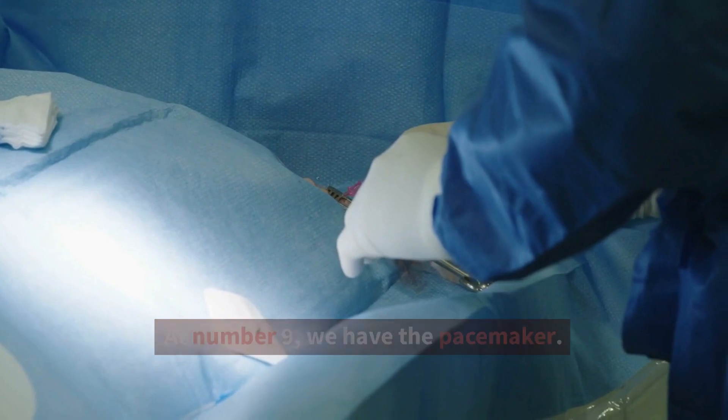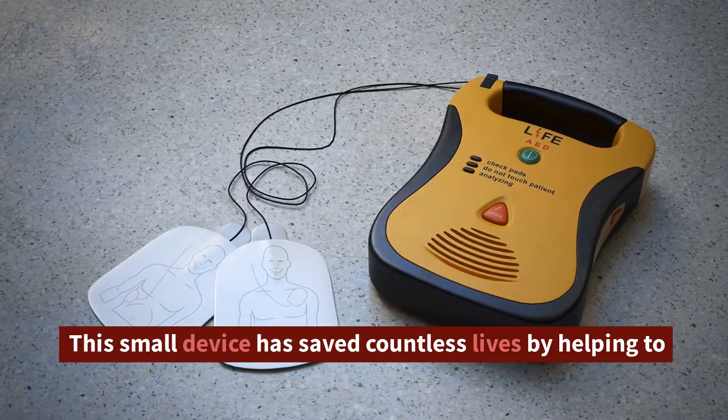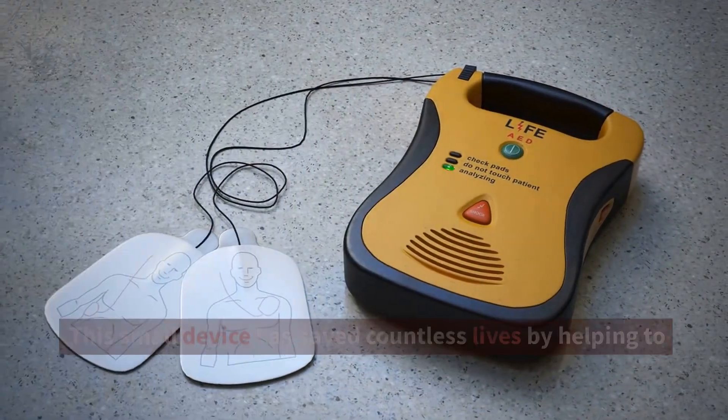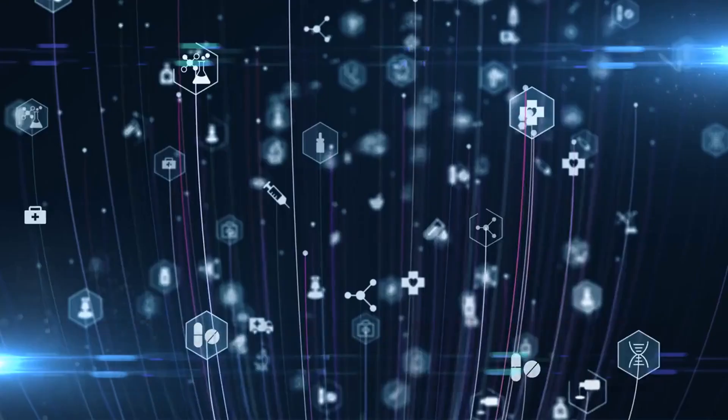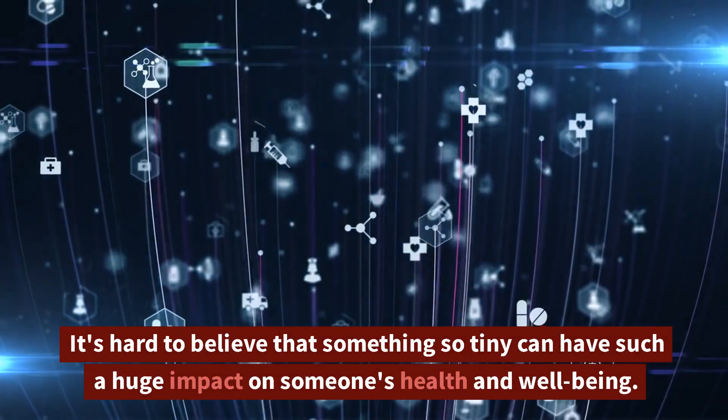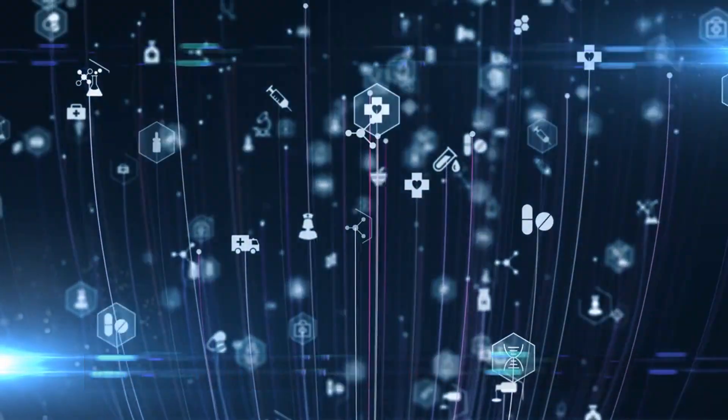At number 9, we have the pacemaker. This small device has saved countless lives by helping to regulate and maintain a normal heart rhythm. It's hard to believe that something so tiny can have such a huge impact on someone's health and well-being.